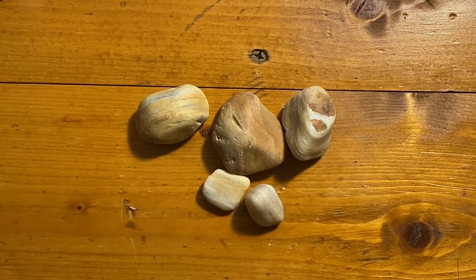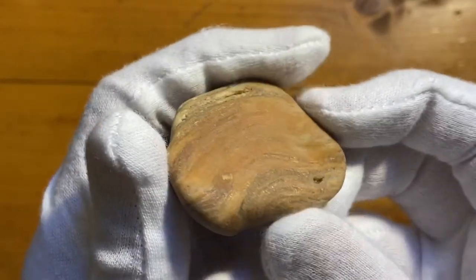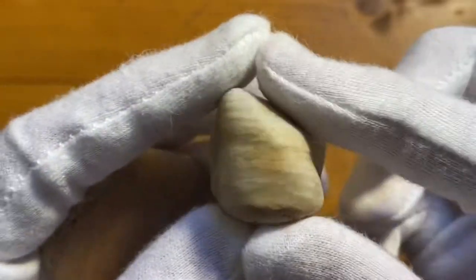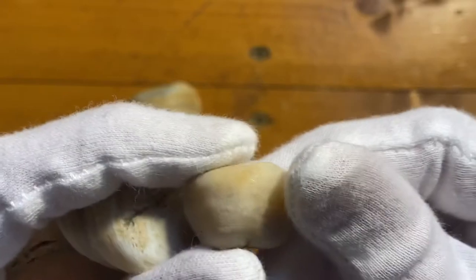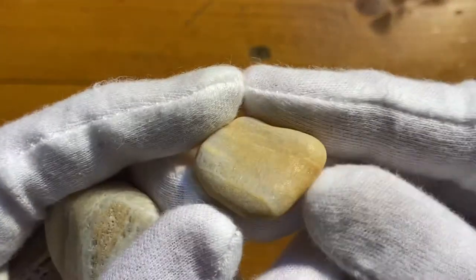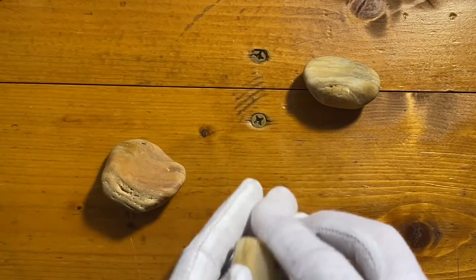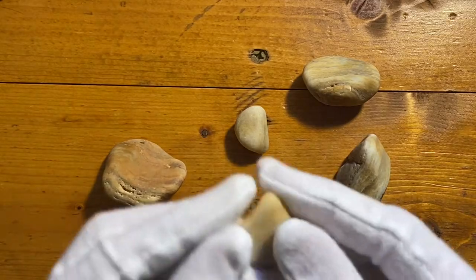First up is this very mysterious type of rock. It's almost a sort of mudstone looking rock, but it also has some fossil qualities. It's very stripy and it is a yellow translucent color. So let's just look at these rocks one at a time, starting with the smallest one.